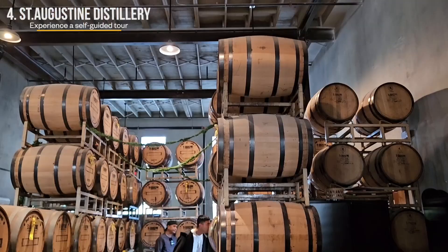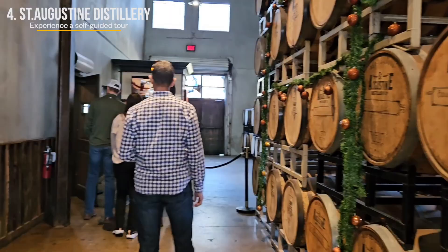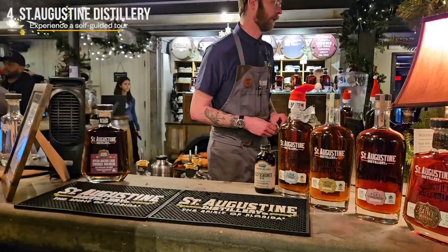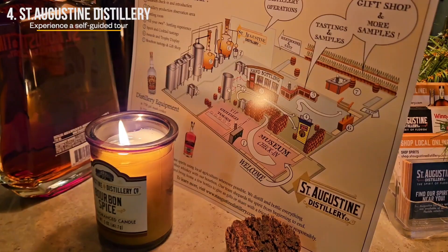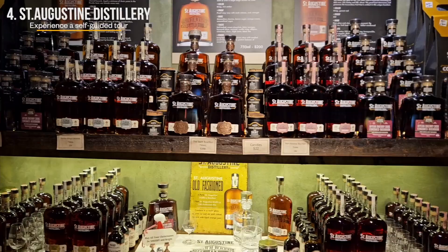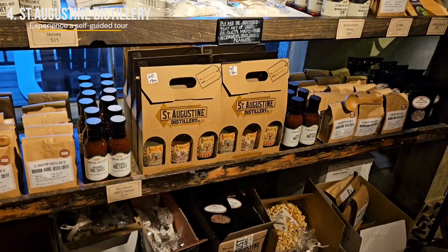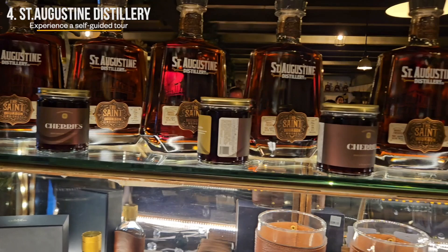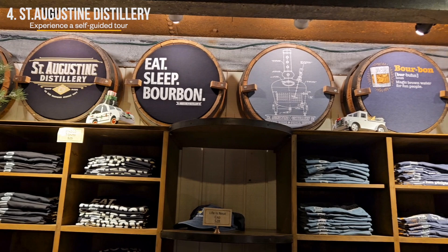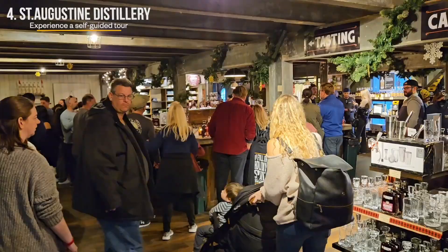Knowledgeable guides provide insights into the distillation equipment and ingredients used in production. The tour concludes in a gift shop bourbon bar where visitors enjoy an additional sample of the company's proprietary old-fashioned. The rustic gift shop offers bottles of their distilled products, merchandise, glassware and other unique items — everything a bartender could dream of, from copper cups to complete cocktail setups. If you forget to buy a souvenir, they also have an online store.